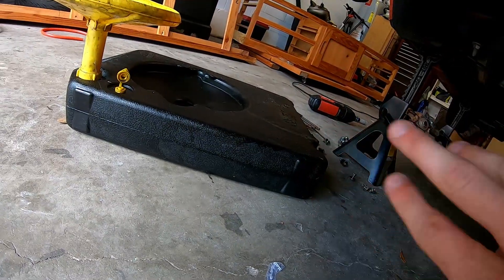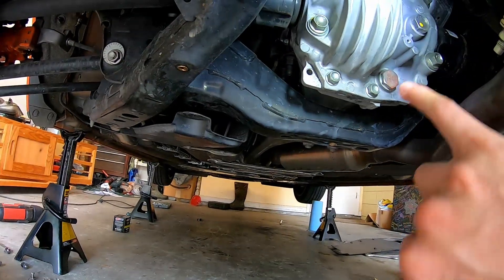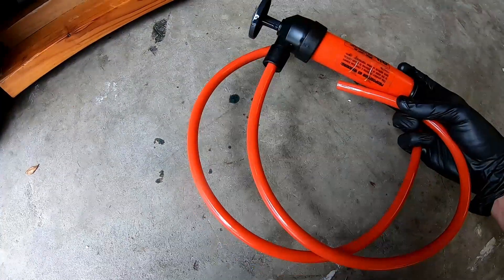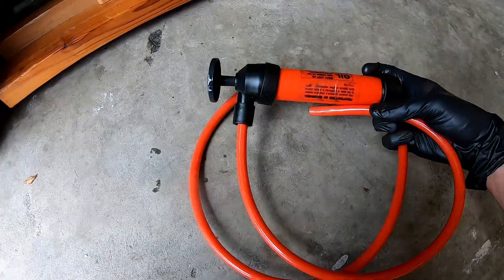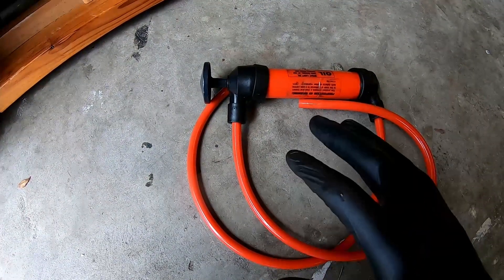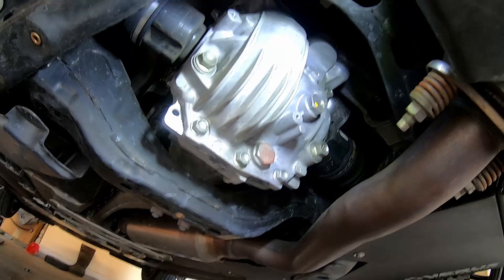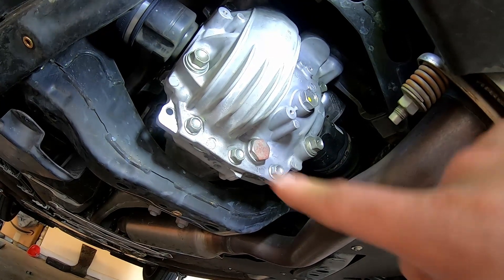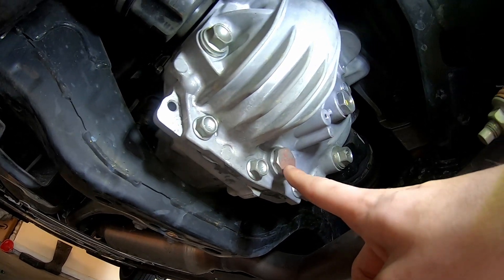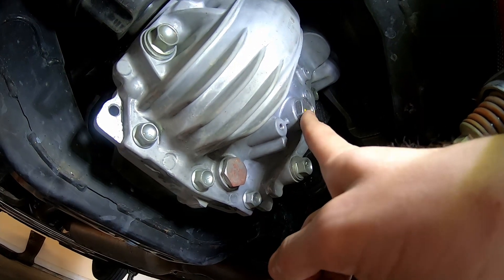Make sure you have a good drain pan that can hold at least four quarts or so, because we're going to be doing both the diff and the transmission. We're also going to use a fluid pump to pump the new fluid into the differential and the transmission as well. Starting with the differential — right here you'll see this is the drain bolt. I believe this is a 24 millimeter bolt, and this one up here is the fill bolt, which is a 23 millimeter bolt. If you don't have these sizes, don't worry — you can use a crescent wrench to get those off as well.